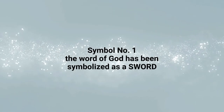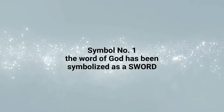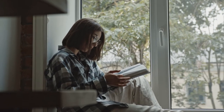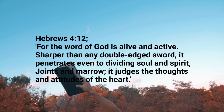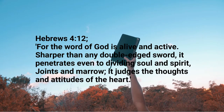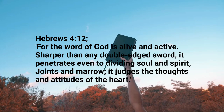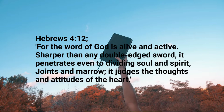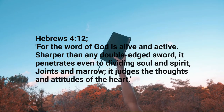Number one, the Word of God has been symbolized as a sword. The Bible is a sword that convicts the hearer. Read with me Hebrews 4 verse 12: For the Word of God is alive and active, sharper than any double-edged sword. It penetrates even to dividing soul and spirit, joints and marrow. It judges the thoughts and attitudes of the heart.